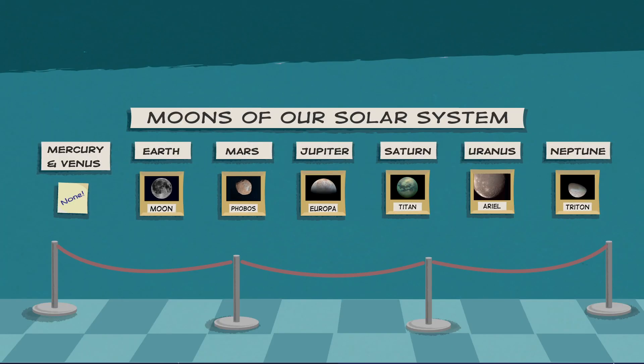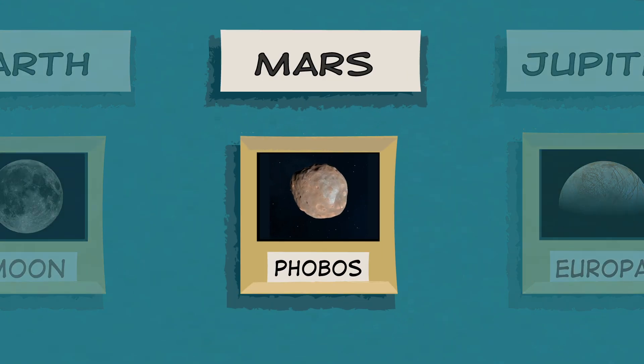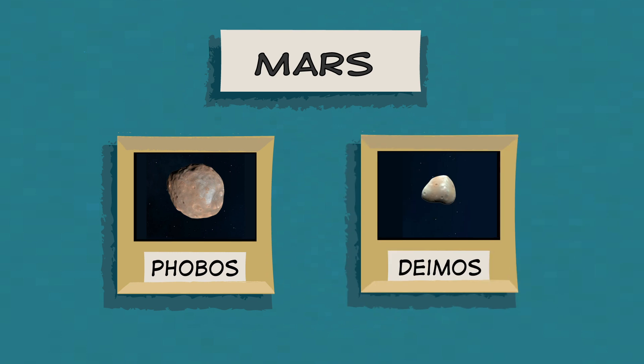What are some of the other interesting moons we know about? Mars has two moons named Phobos and Deimos. They're dark and lumpy and at least 100 times smaller than Earth's moon.